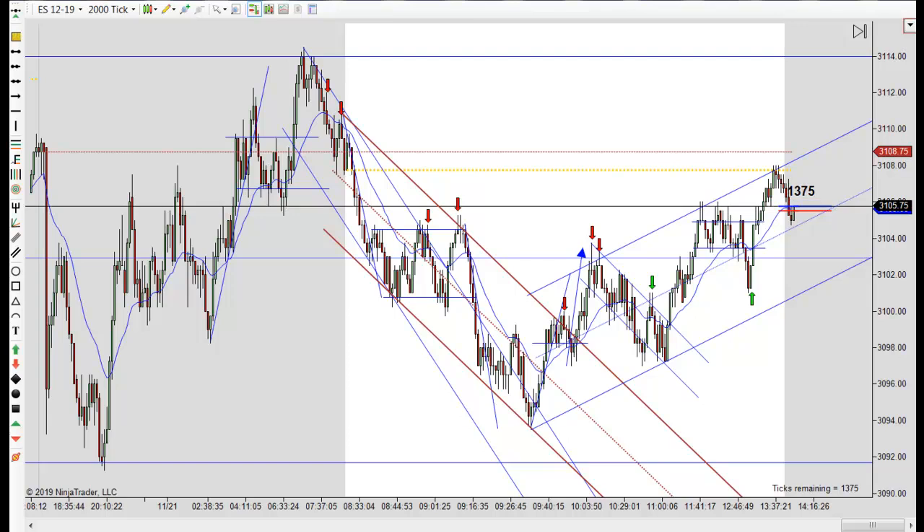Hey, it's Mac with PriceActionTradingSystem.com. It is Thursday, November 21st. This will be our chart lesson for the day. This is going to wrap up our week. No chart lessons on Fridays.